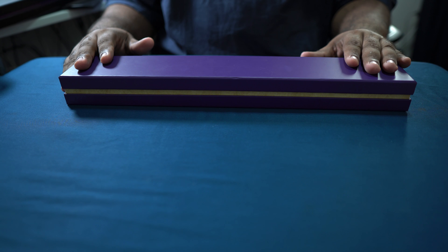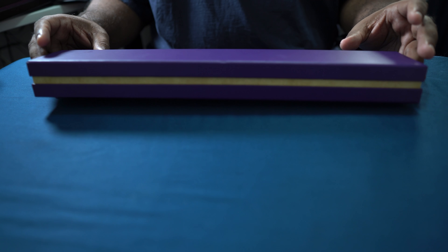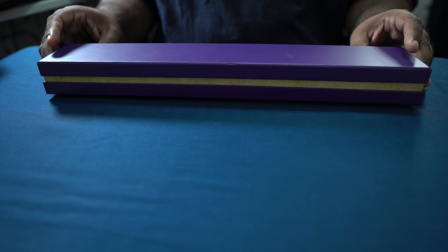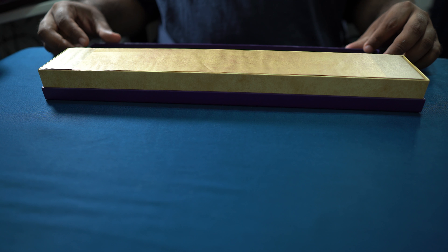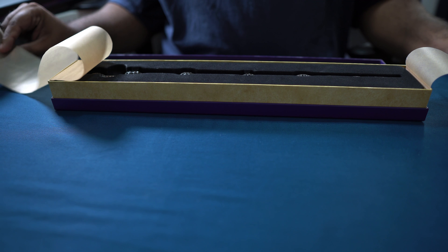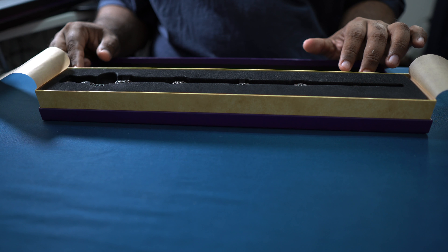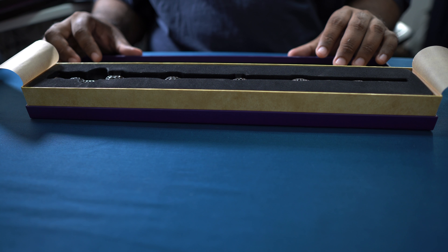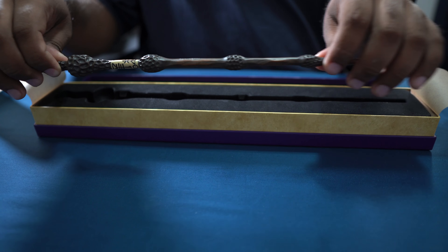Next up is Dumbledore's wand — the Elder Wand. They actually have the exact same one labeled as Grindelwald; I don't understand the difference. For non-character wands like the Snitch you cannot get them customized, but character wands like Grindelwald, Harry Potter, and Hermione Granger can all be personalized.